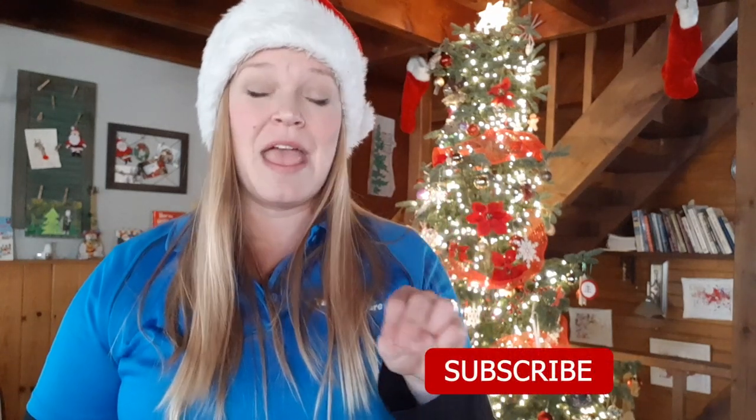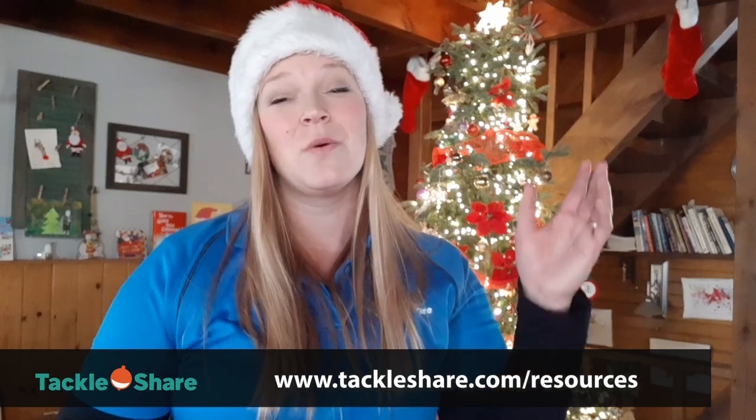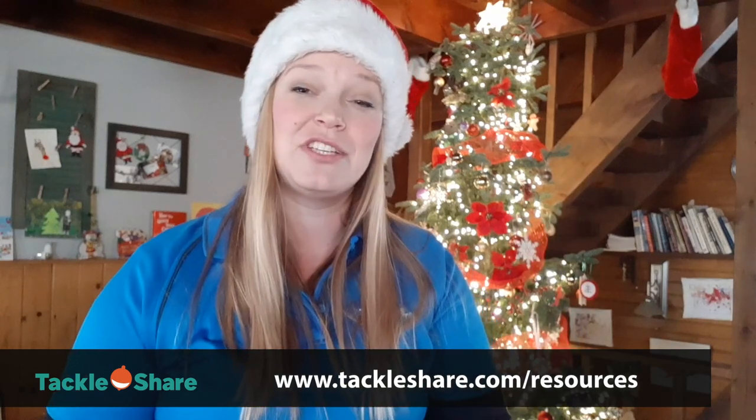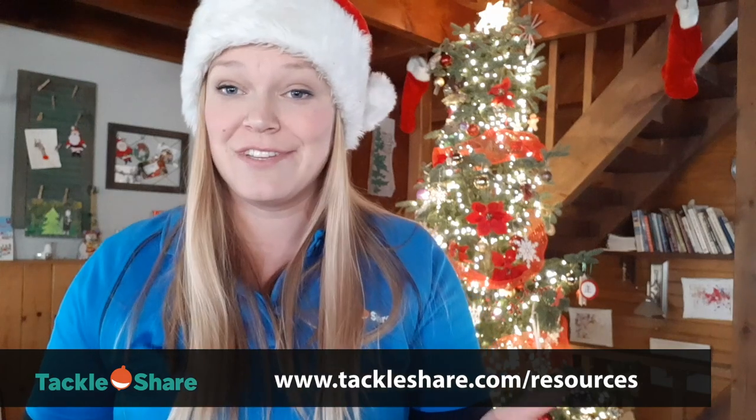Now how do you enter? There are three criteria. One, like this video. Two, subscribe to this YouTube channel. And number three, in the comments below tell me a fish species in Ontario that you haven't caught that you'd like to catch. If you're already a very experienced angler and think you've caught them all, head on over to TackleShare.com resources — we have a whole bunch of fish fact sheets that may show you a species you never thought to target.